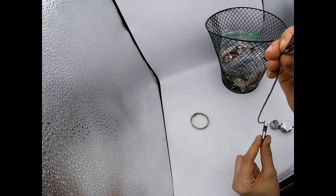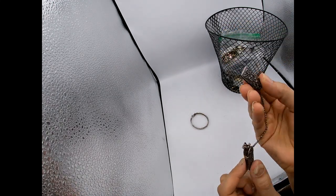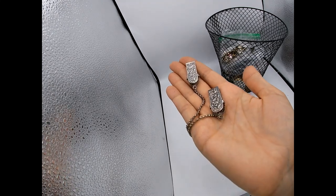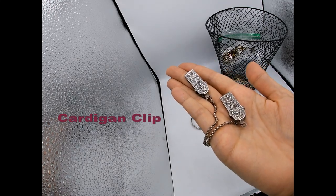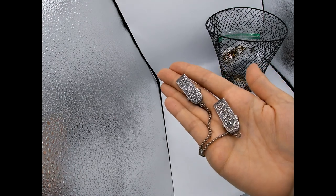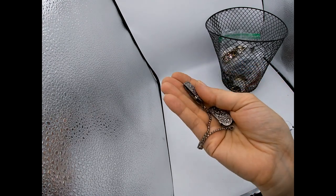Oh, it's like a clip. This looks like a vintage sweater clip - it has a fancy design. If I had to guess, that might be like 1930s, maybe 1920s. What do you guys think? Put it in the comments below.